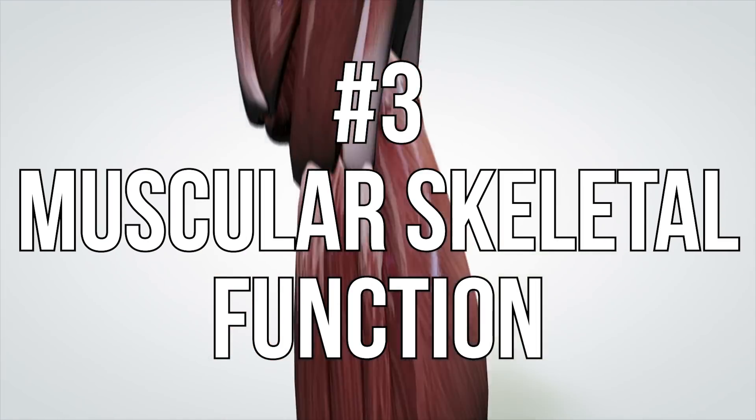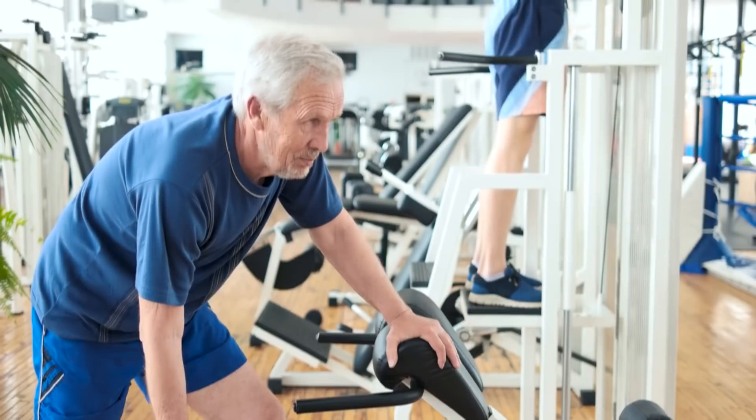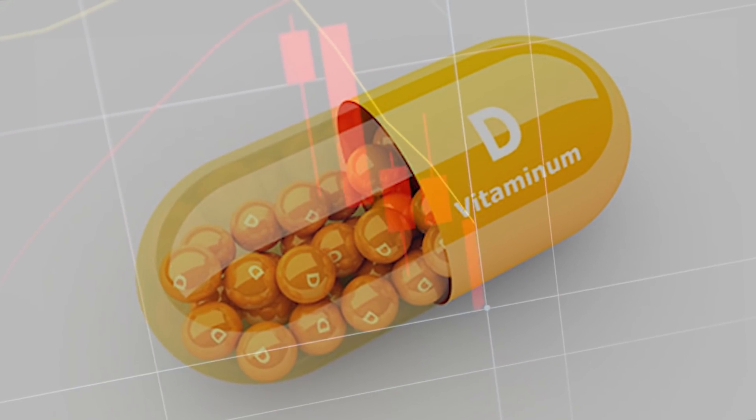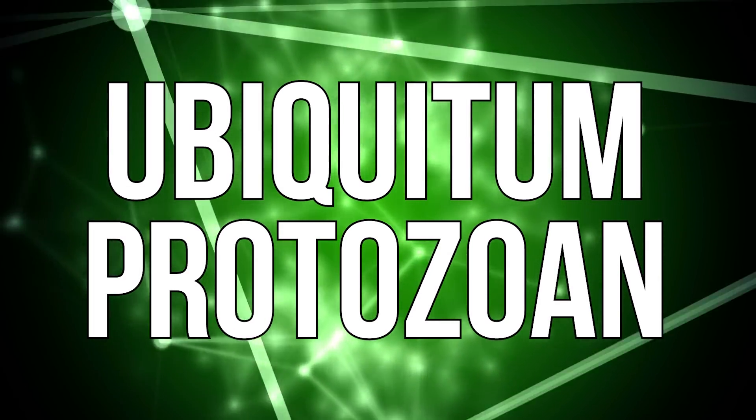Moving on to musculoskeletal function. We know vitamin D is good for calcium absorption and bone health, but as we get older, muscle mass is one of the most important things to pay attention to. Muscle accounts for 40% of your caloric burn during the day. Vitamin D deficiency has been shown to activate the ubiquitin proteasome, which triggers protein degradation — the breakdown of protein within muscle — a hallmark of sarcopenia seen in older populations.